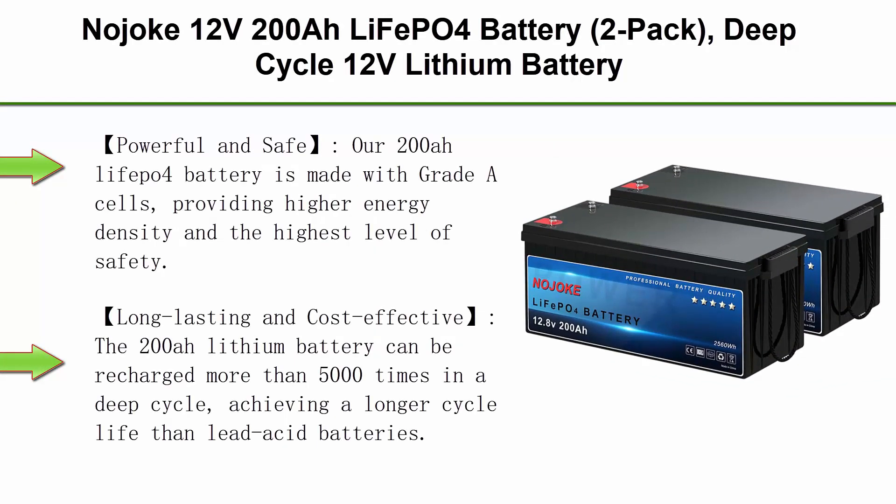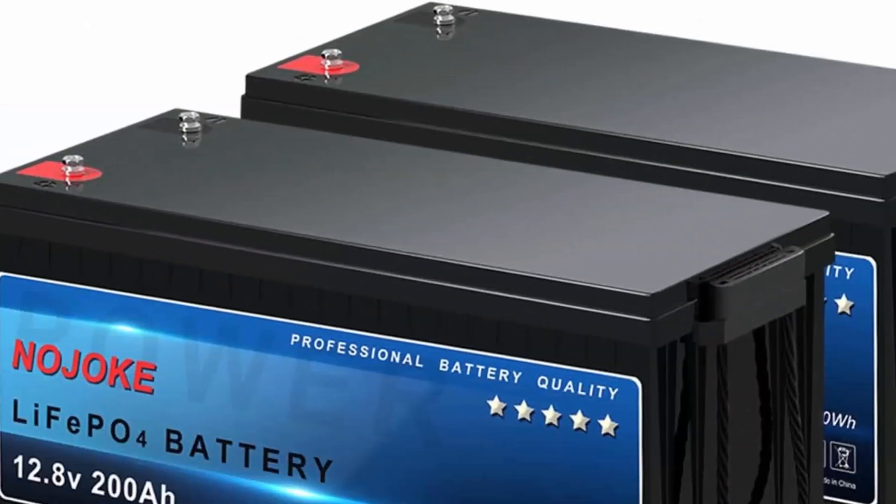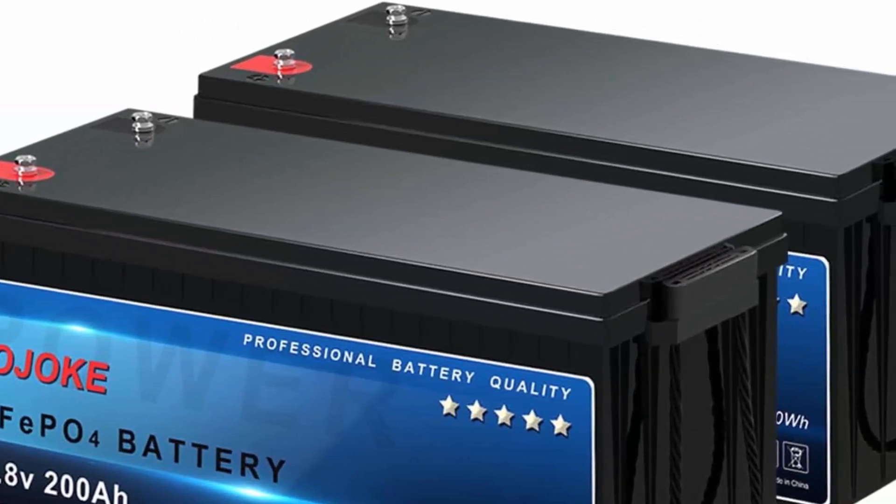Top 9: Najoke 12V 200Ah LiFePO4 Battery — 2-Pack, deep cycle 12V lithium battery, built-in 100A BMS, 10-year lifetime. For marine, trolling motor, RV, camping, solar. 2x 200Ah pack. Powerful and safe: the 200Ah LiFePO4 battery is made with Grade A cells, providing higher energy density and the highest level of safety.